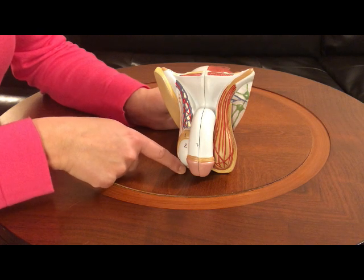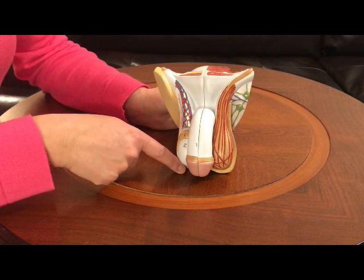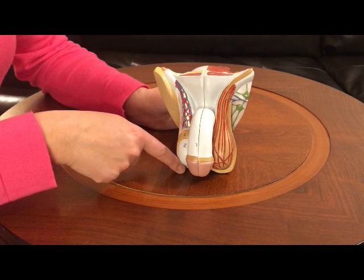We have two testicles and they are found behind the penis. They make the sperm and they make male hormones. Testicles are found inside the scrotum.